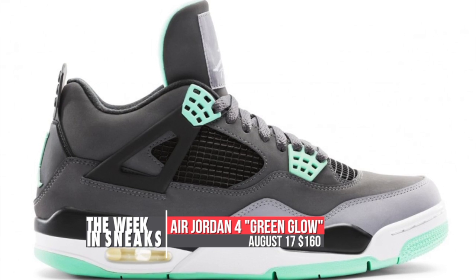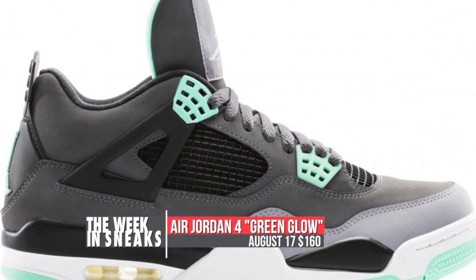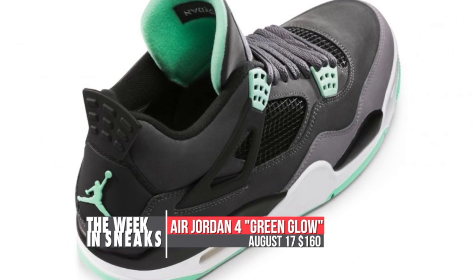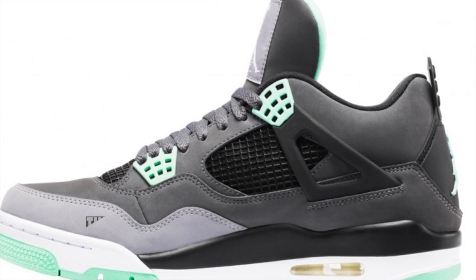In my personal opinion, these look fantastic. The upper blends a mix of gray and it's highlighted with the Green Glow, which doesn't actually glow in the dark. You can look for the Air Jordan 4 Green Glow to release on August 17th for $160.